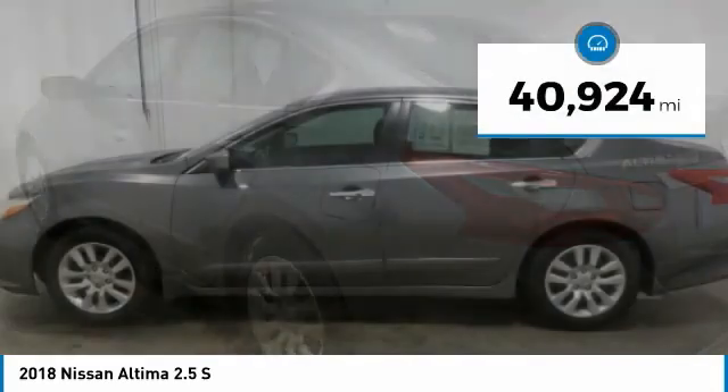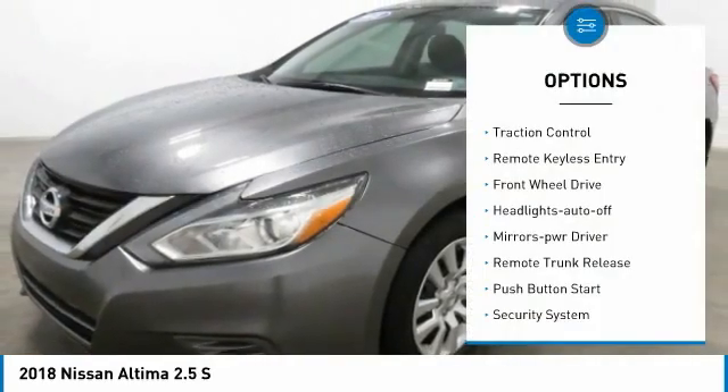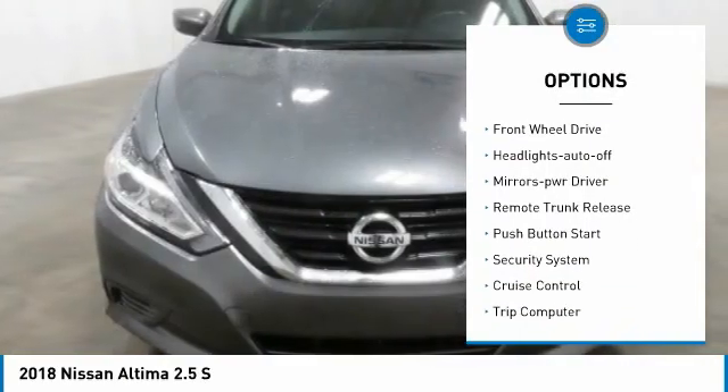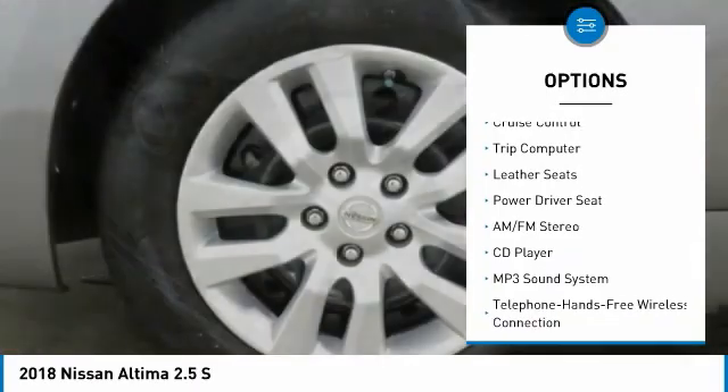This vehicle has less than 45,000 miles. Here are some of this vehicle's great options: traction control, remote keyless entry, FWD, headlights auto off, mirror memory, remote trunk release.